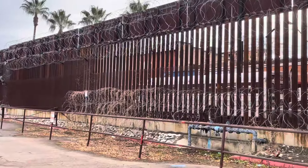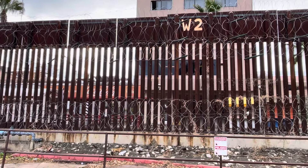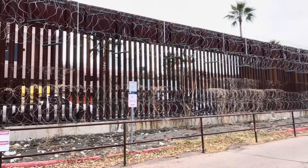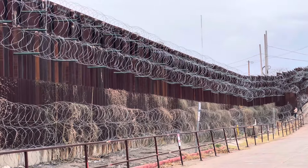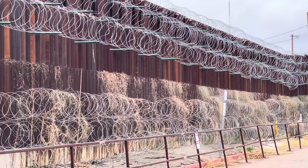Just thought I would show you this fence. This is International Street in Nogales. The fence itself is not too pretty.